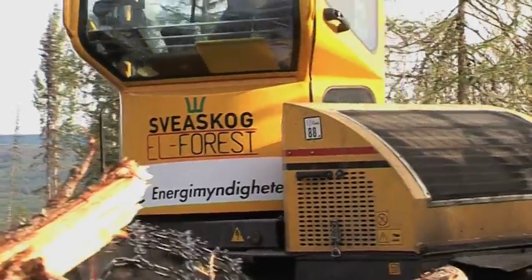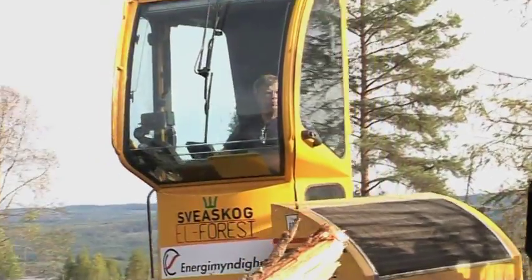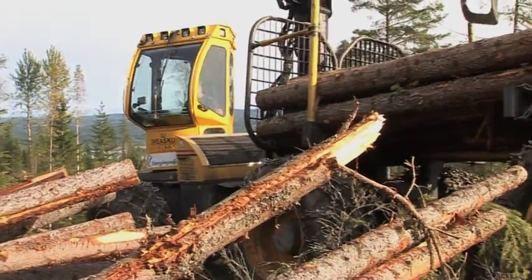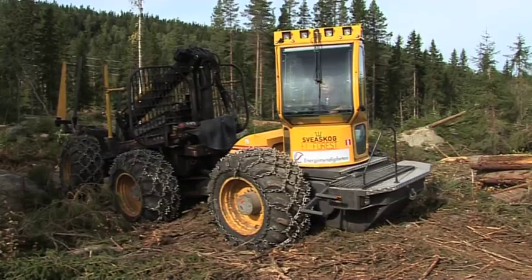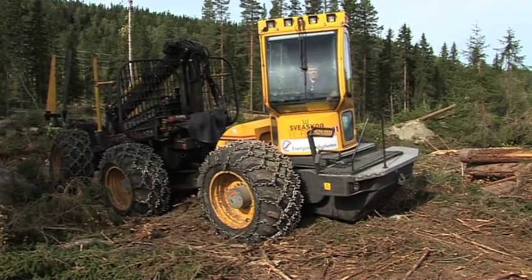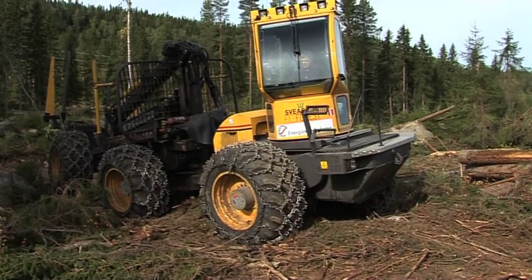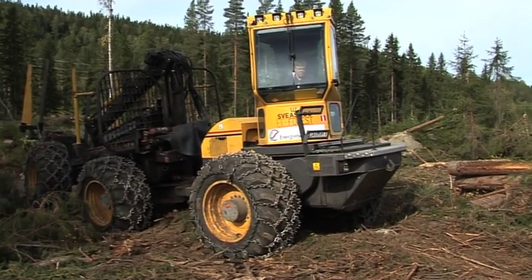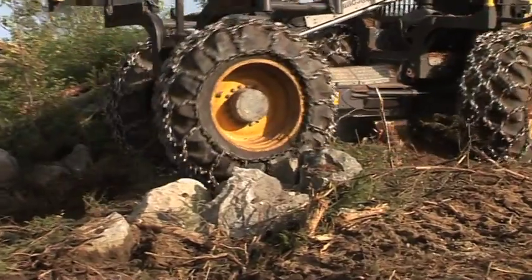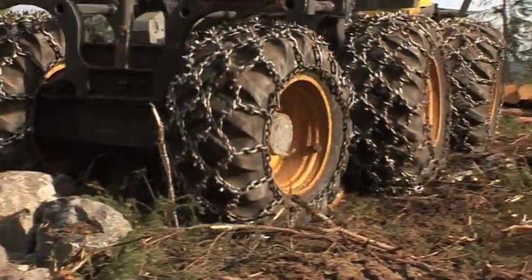Svea Skog are Sweden's biggest forest owners and have bought the first environmentally friendly electric hybrid forwarder, the L-Forest forwarder. The prime objective of Svea Skog is to run forest operations effectively, but they also want to reduce carbon dioxide emissions. When L-Forest AB presented their electric hybrid forwarder, Svea Skog didn't hesitate to partake in its further development. Studies showed that fuel consumption could be cut by some 30% without any performance loss, and that the forest floor suffered less damage.